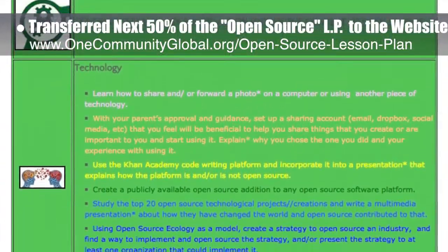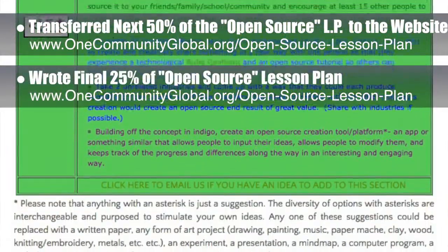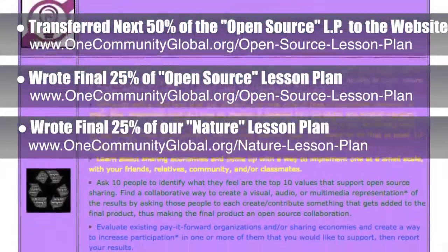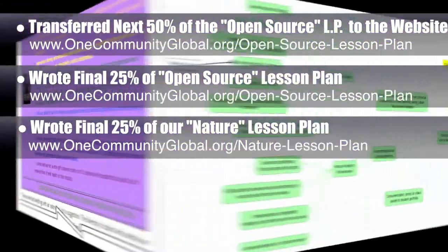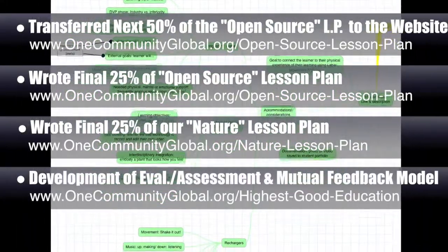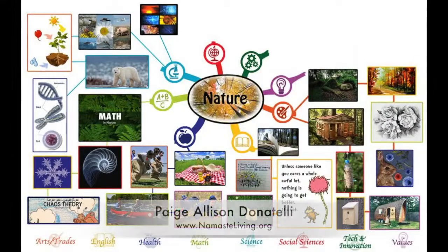Behind the scenes, we also wrote the final 25 percent of this lesson plan, bringing the writing portion to 100 percent complete. We also wrote the final 25 percent of our lesson plan with the central theme of nature, bringing that to 75 percent written completion. Here you can see the embodiment and goals section of another behind-the-scenes component we worked on this week — part of the comprehensive evaluation, assessment, and mutual feedback model we are developing for students and their teachers.